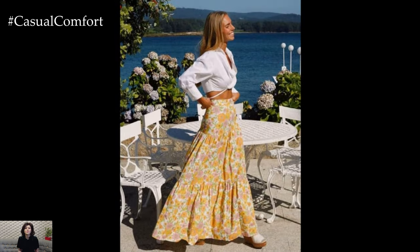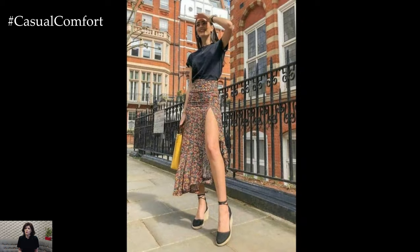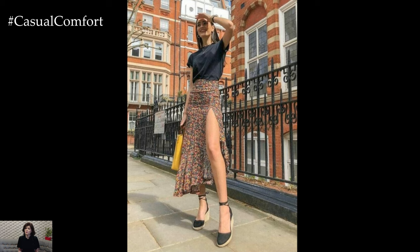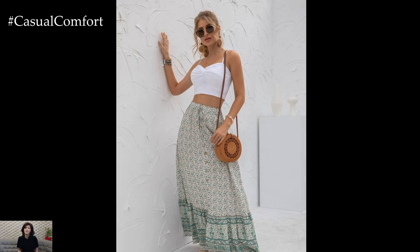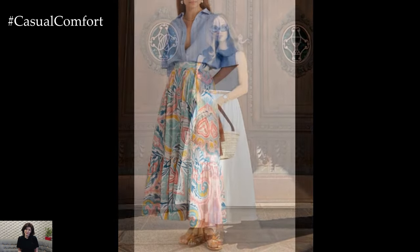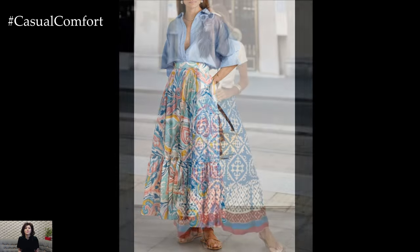When heading to the beach, a summer skirt can be a great alternative to shorts or a cover-up. Choose a skirt with a vibrant print or bright color to match the sunny atmosphere. A wrap skirt or sarong-style skirt is particularly versatile as it can be easily slipped on and off over your swimsuit. Pair it with a bikini top or a lightweight off-the-shoulder blouse. Add flip-flops or espadrilles, a wide-brimmed hat, and a beach tote — practical and stylish for a day by the sea.